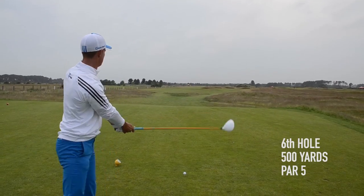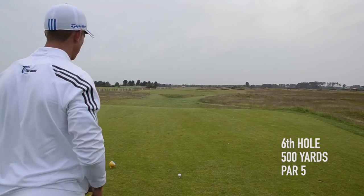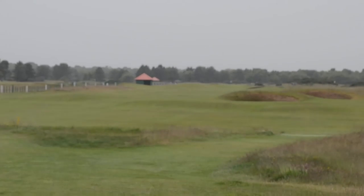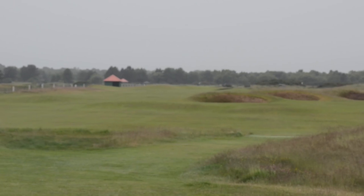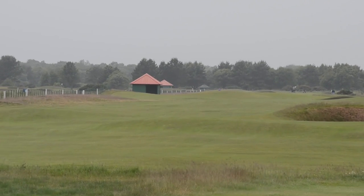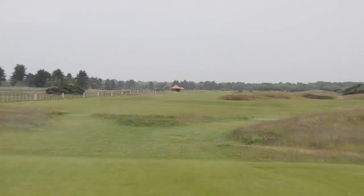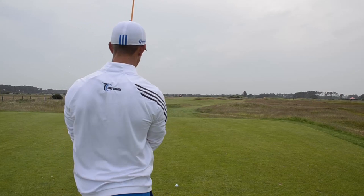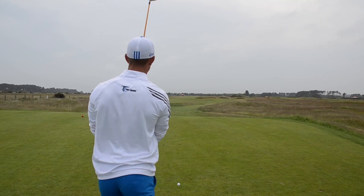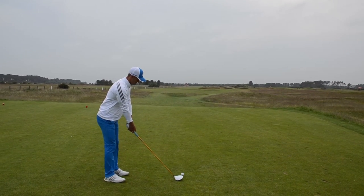So we've skipped over to the sixth hole now. This is Hogan's Alley as you've just seen. Mr Hogan in 1953, when majority of people were hitting it down the right being safe just over those bunkers, he was hitting it on that tight fairway line between the fairway bunker and the out of bounds. Proudman's Alley - it's actually a massive insult to Mr Hogan. But Andy reckons he's going to go down there as well - we've discussed it. We're going to do our best to follow Mr Hogan.